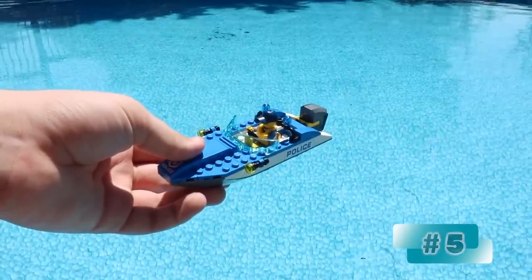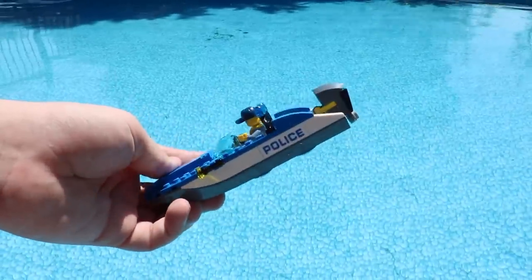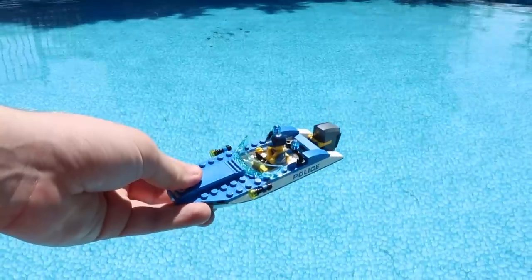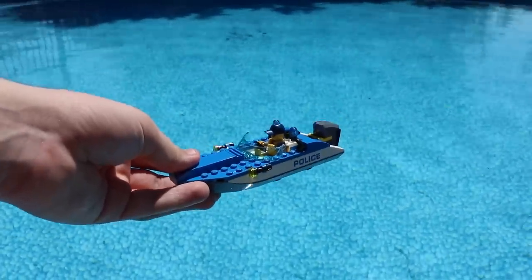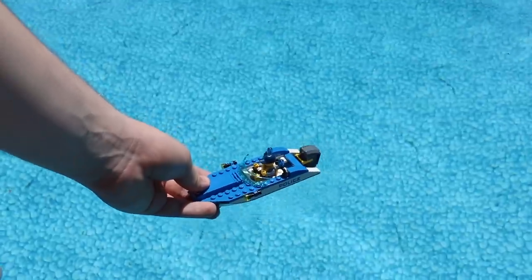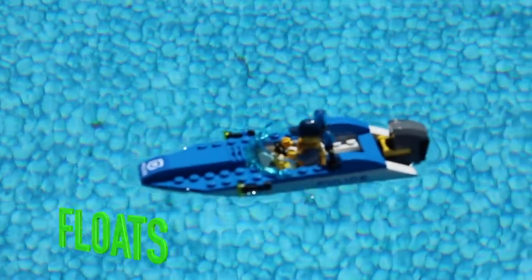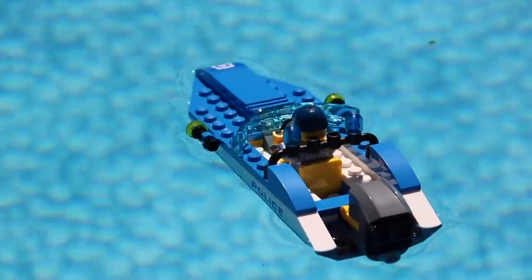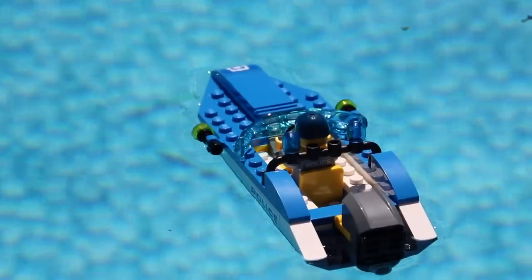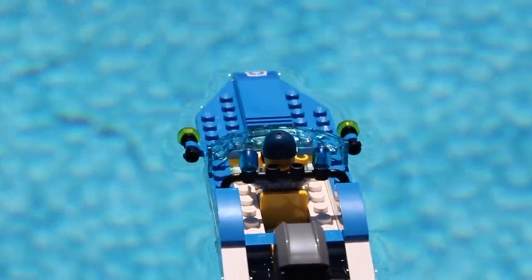Trying to catch the robber using boat number four, I have boat number five here. This is a police boat — as you can see this one actually has a motor. I have faith in this one; I think it'll float. But I guess we'll have to test it out. I could be wrong, I've been wrong before. So it looks like this one does indeed float, though the water is right up to the edge. I certainly wouldn't want this boat out there during a storm because it'll capsize.